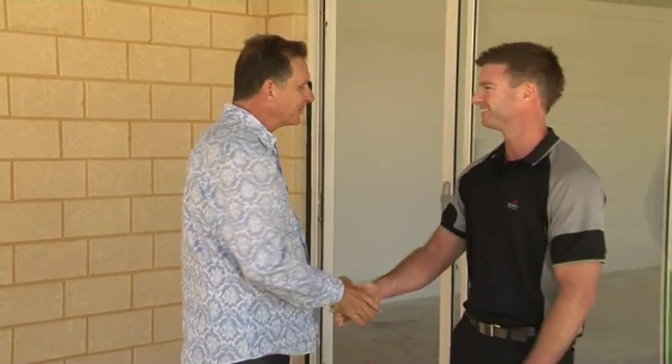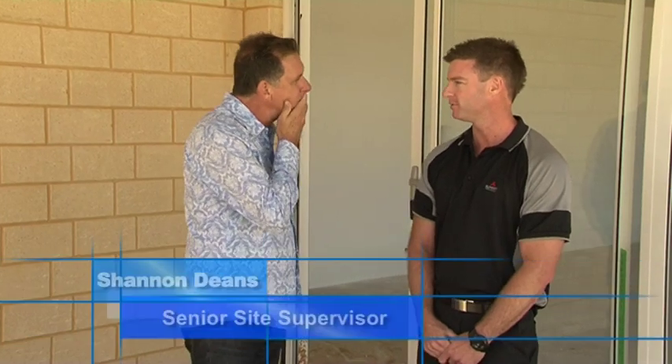Welcome back to the West Real Estate Program. I have another guest from New Generation Homes — it's the wonderful Shannon Deans. Hello Shannon. Hey Pete, how are you? I'm great. And what's your job? I'm the Senior Site Supervisor with the Summit Homes Group, which obviously New Generation is a part of.